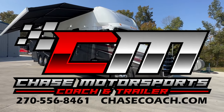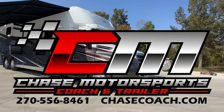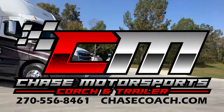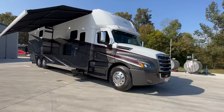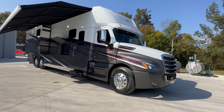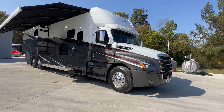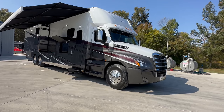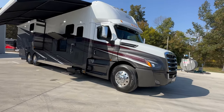Dylan Thompson, Chase Motorsports, coach and trailer sales in beautiful Paducah, Kentucky. Blue skies, a few clouds. I'm going to have half of y'all talked into moving to Kentucky. They're going to say, Dylan, we've noticed the population in your area has increased lately. Must be the YouTube videos. All right, let's get down to business.